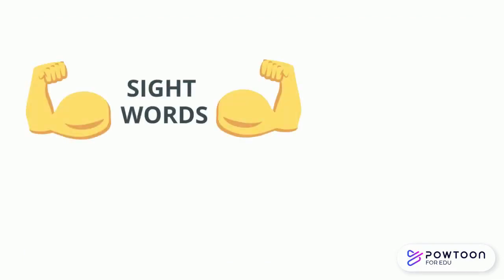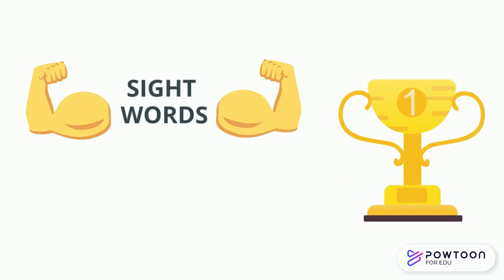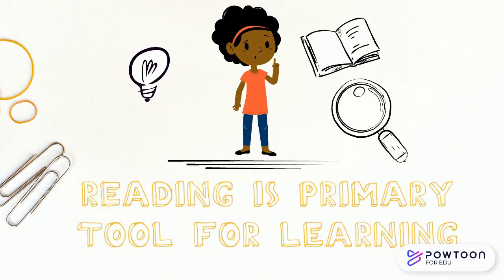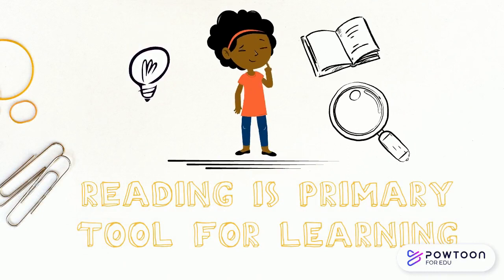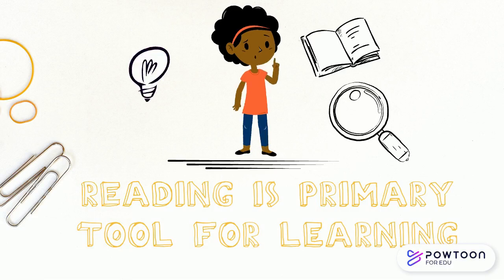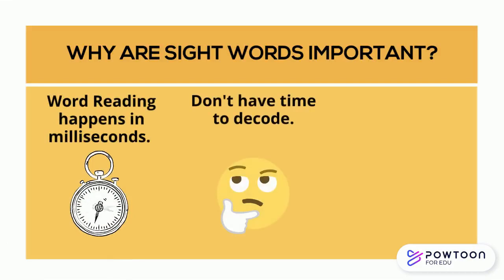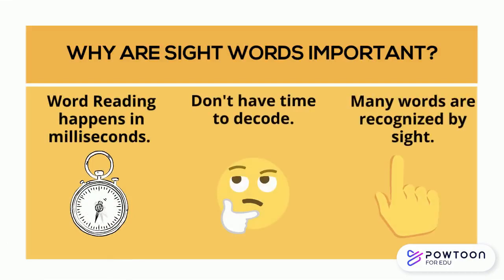You may not have known this, but sight words are like the MVP of the reading process. Because reading is our primary tool for learning most new content, the act of reading has to be really fast and automatic. In fact, word reading happens in milliseconds, so we can't spend our time decoding. Rather, we have to recognize most words by sight.